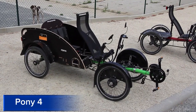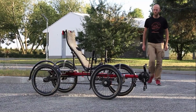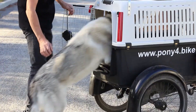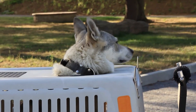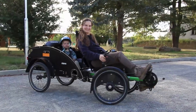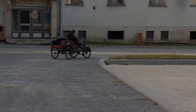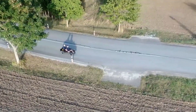Pony4. The Pony4 is a compact electric vehicle designed for urban mobility and short-distance transportation. This innovative four-wheeler features a powerful electric motor, advanced battery technology, and a top speed of 28 miles per hour. The Pony4 boasts a sleek, ergonomic design and advanced suspension, allowing for smooth navigation of city streets and sidewalks.